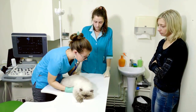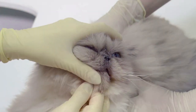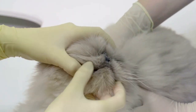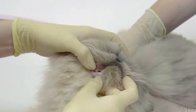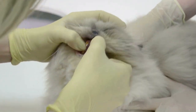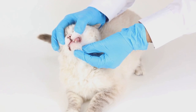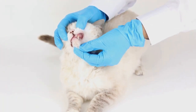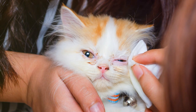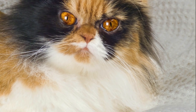Another health concern is dental malocclusions, or misalignments of the teeth and jaw. This can make eating difficult for your Persian cat and can lead to other health issues if not addressed promptly. Regular dental checkups can spot any potential problems early on. Persian cats are also prone to eye conditions such as progressive retinal atrophy, which can eventually lead to blindness. Daily cleaning of the eyes can help to minimize any discomfort and prevent serious issues from developing.